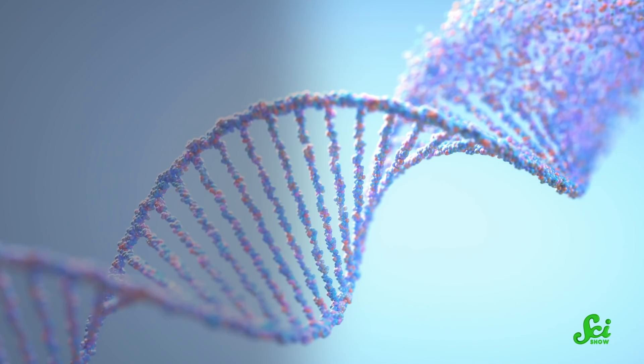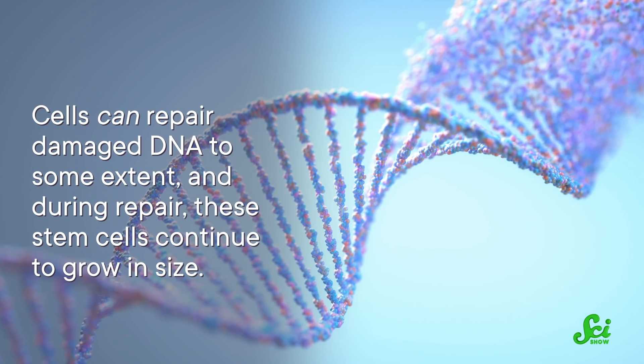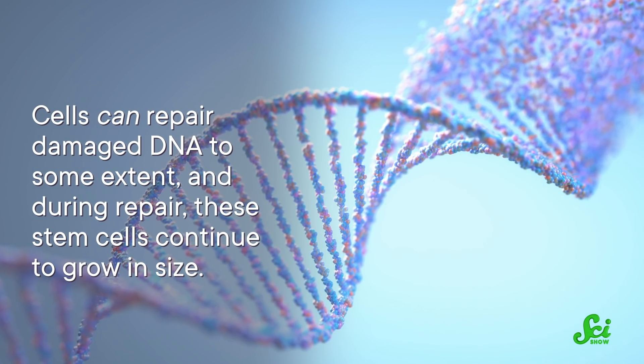These blood stem cells are some of the smallest cells in our bodies, but the longer they're around, the more they divide and replicate their DNA, and the more often that DNA incurs damage. Cells can repair damaged DNA to some extent, and during repair, these stem cells continue to grow in size. So as they get older, they tend to get larger, and these larger, older cells tend not to be as good at generating new blood cells.